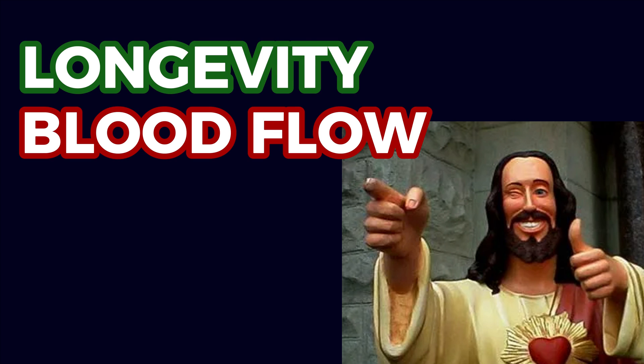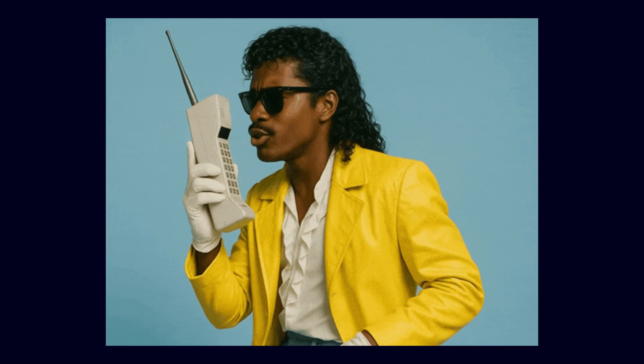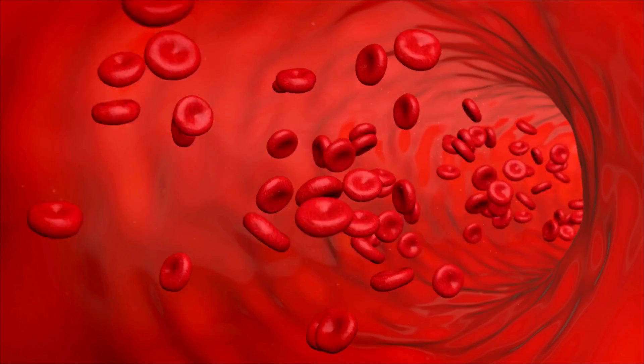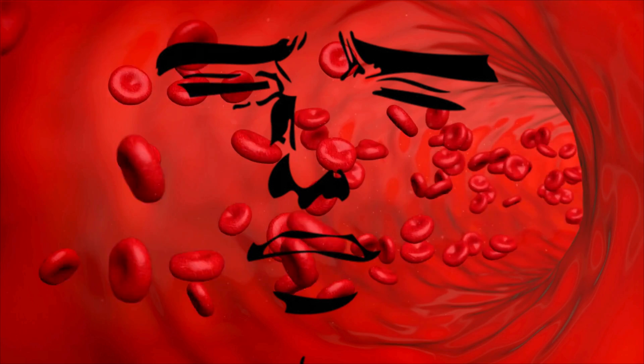It's not a miracle, but if you care about longevity, blood flow, and cellular repair, Vesugen deserves a permanent spot in the conversation. Because when your vessels are healthy, everything else just works better.